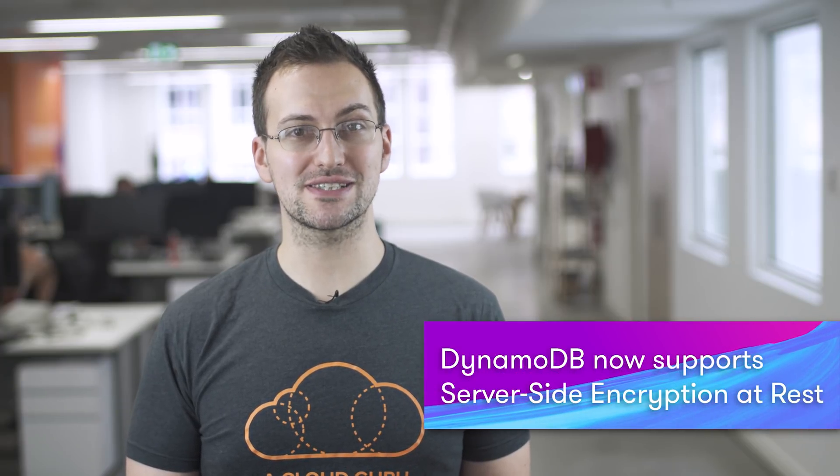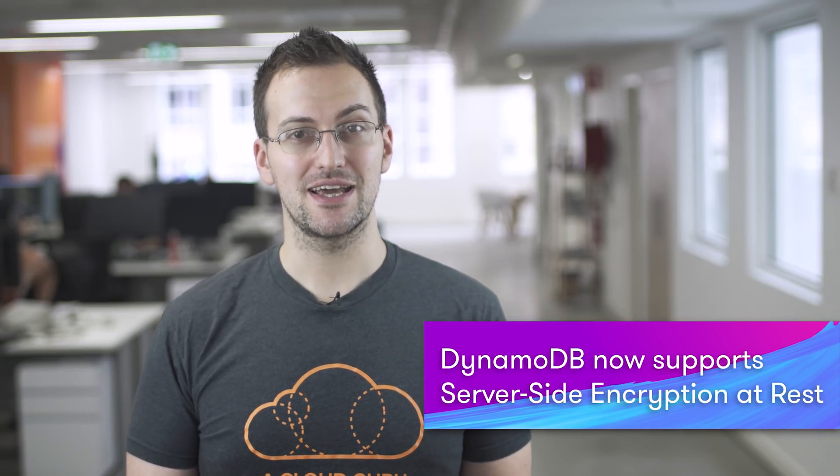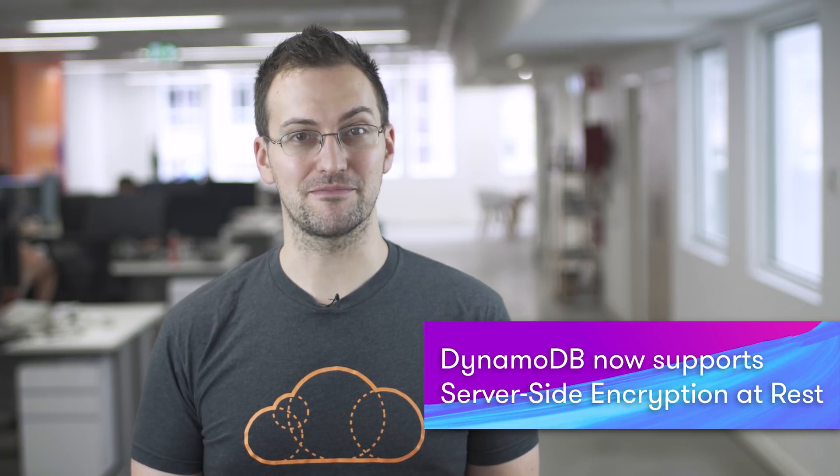DynamoDB now supports server-side encryption at rest — something I've been waiting for for some time. It helps you secure your application data using AWS managed keys stored in the AWS Key Management Service, or KMS. This feature allows businesses that have strict encryption compliances and regulatory requirements to use DynamoDB. It is currently available in Ireland, North Virginia, Ohio, and Oregon, but all new tables will support encryption at rest at no extra cost, and backups of encrypted DynamoDB tables will also be encrypted.